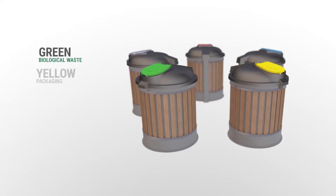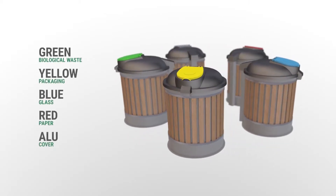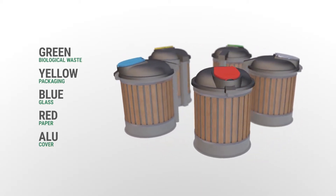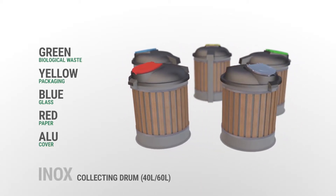EcoDip containers have color-coded lids of individual fractions, so they are particularly suitable for separate collection of waste. You can also select an aluminum lid and an inox collecting drum.